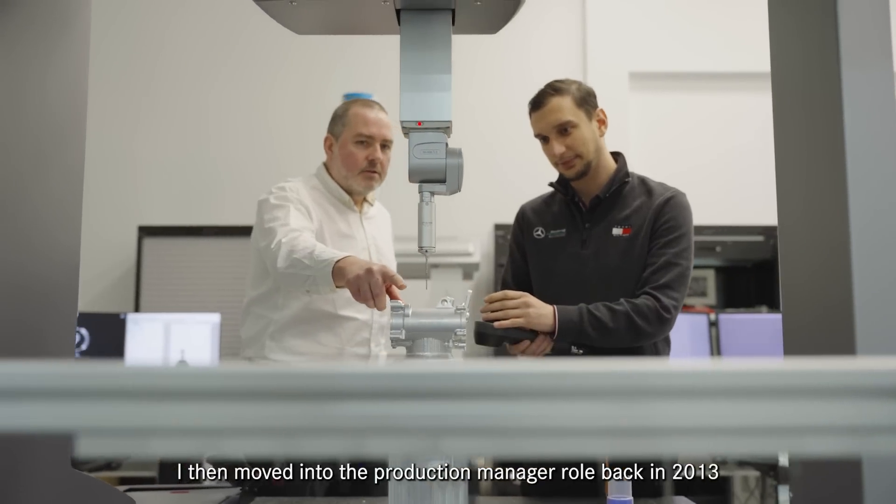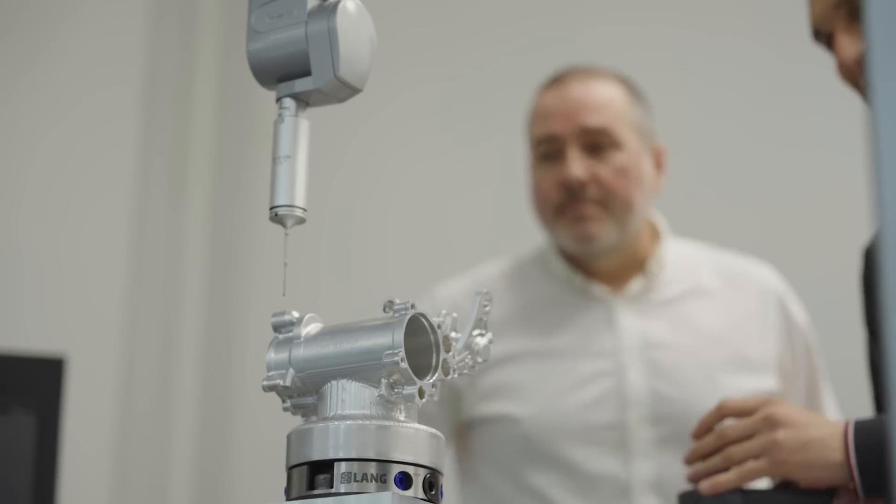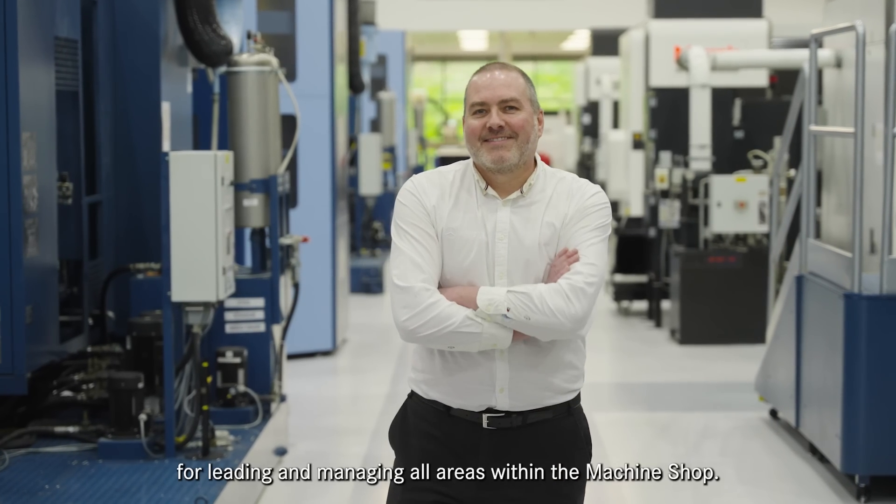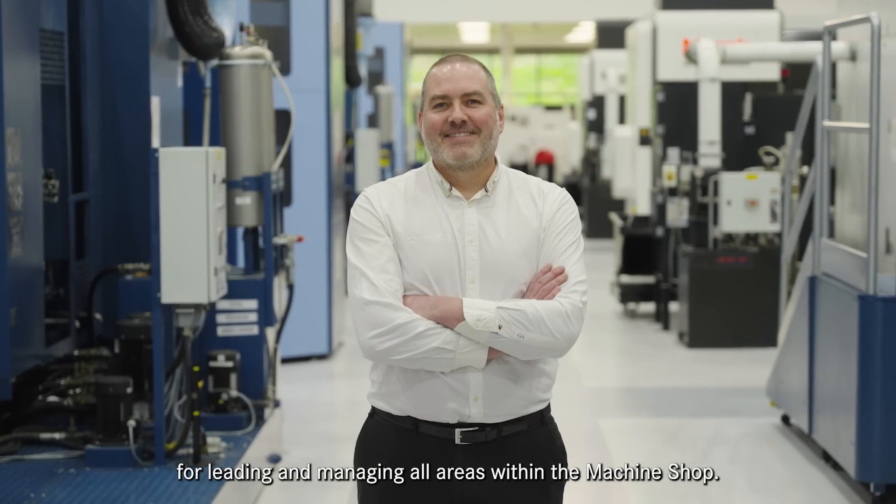I then moved into the production manager role back in 2013 and into my current machine shop manager role in 2019, where I now have responsibility for leading and managing all areas within the machine shop.